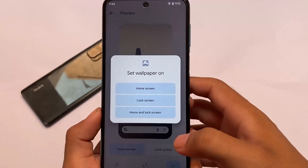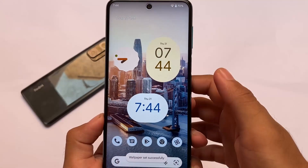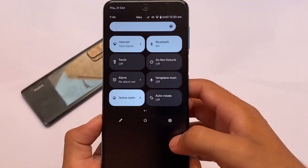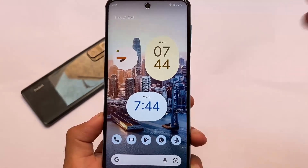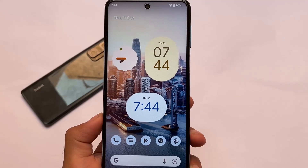As you can see, the themed icons are also there. After applying the wallpaper to home screen and lock screen, everything has changed — the clock, icons, and colors are all updated. One thing they implemented great in Android 12 is this Material You theming. I think this is one of the best features out there.